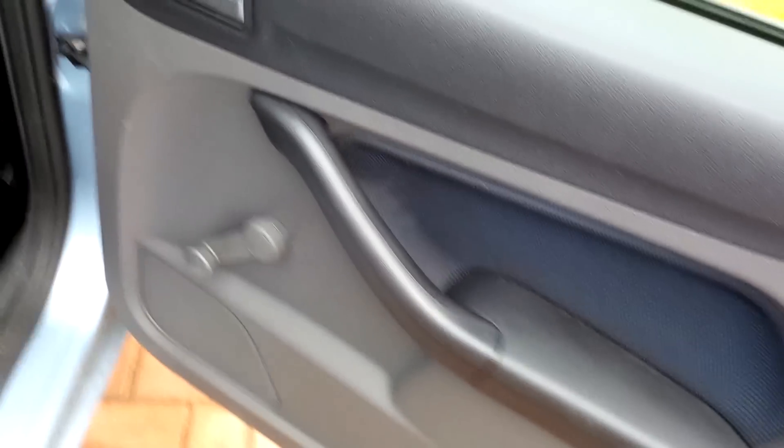The front has electric windows. And in the back, as you can see, there are some keep-fit windows — keep your biceps nice and fit!